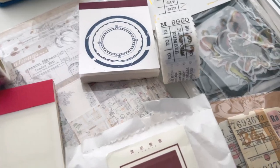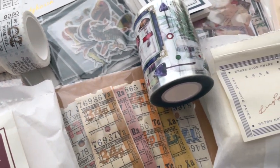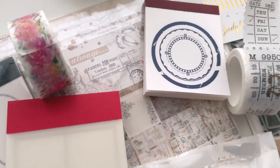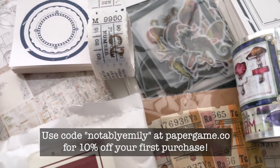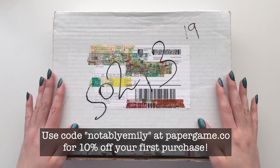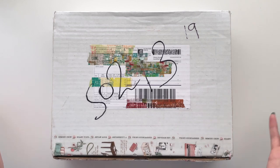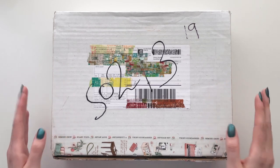After I put the purchase through, I asked them if they'd be willing to give my viewers a discount code if they would like to shop as well, and they were kind enough to do so. If you would like to buy any of the things you see in this video from Paper Game, you can do so with my code NOTABLYEMILY for 10% off your first purchase. That would also give me a little bit of money to go toward my next stationery purchase, which would be awesome. All right, let's get started.